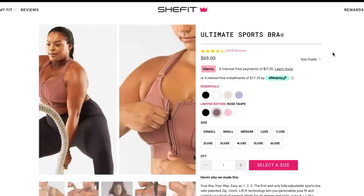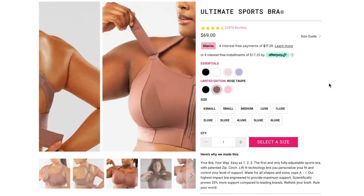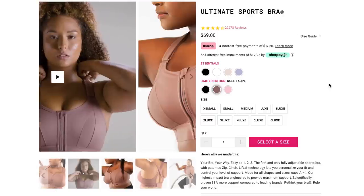They zip in the front so they're super easy to take on and take off. And because of those adjustable straps, they are so supportive — you can tighten them as much as you want for all the support you need, or let it down if you want it not quite as restrictive. They are just like the best sports bras in the world.